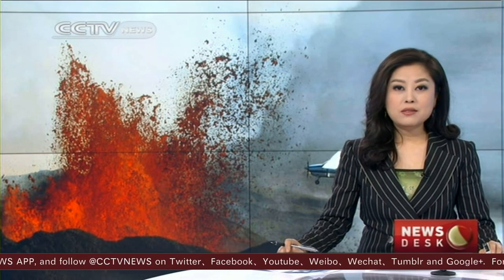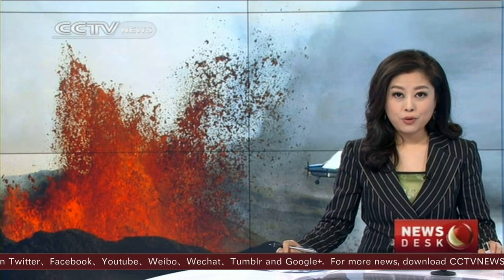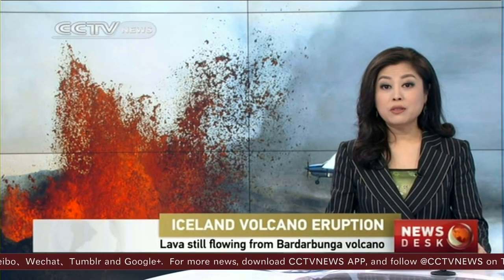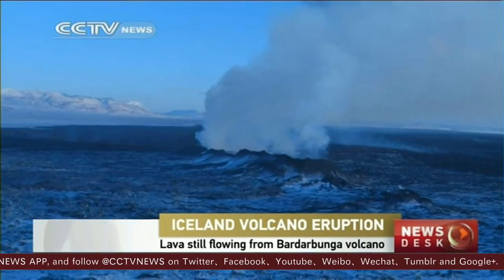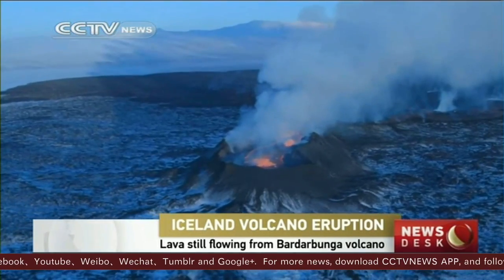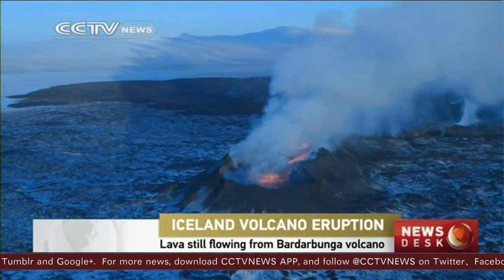The Badabonga volcano is still producing lava almost five months after an eruption began. Aerial footage shows the Hulurong lava field is now around 85 square kilometers. It began erupting on August 29.